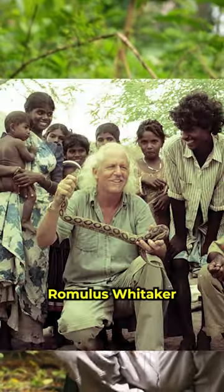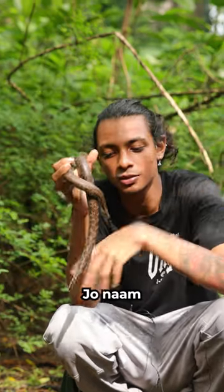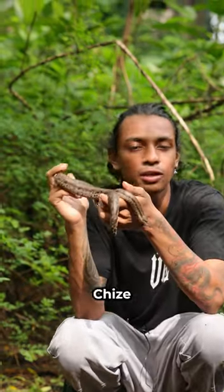If you go down from the wall, you get to see them in that area. The name is kept after Romulus Whitaker. These are non-venomous snakes. Usually they like to live in the ground, they eat frogs and small animals.